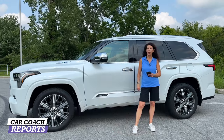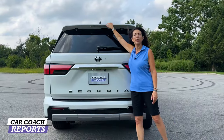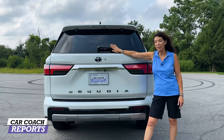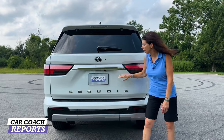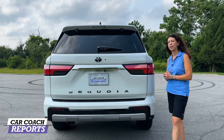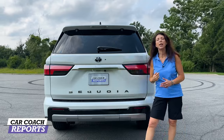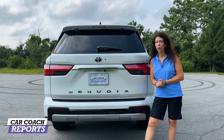On the back of the Sequoia there's a third brake light tucked into the upper wing, with the ability to open the glass separately along with a wiper blade. The hybrid Toyota logo is visible, and the new Sequoia name is written across the back with LED tail lights. Best-in-class Class 3 towing capacity is 9,820 pounds.